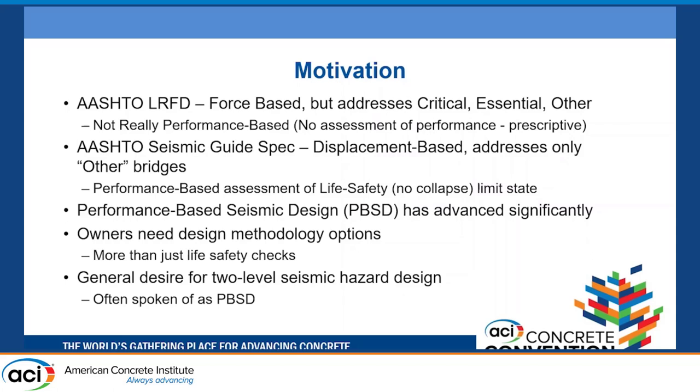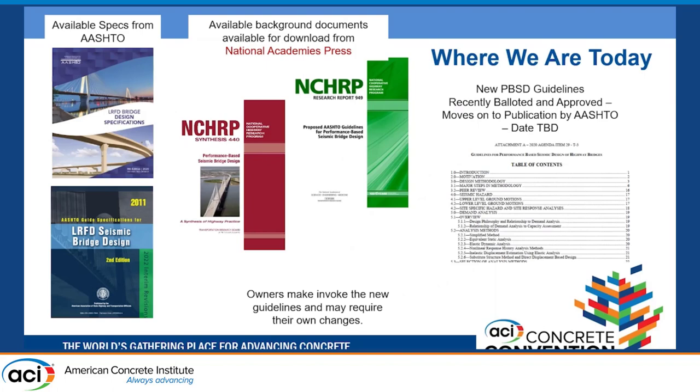Owners also needed more design methodology options for bridges that don't fit within the constraints of the Seismic Guide Spec. One of those options was two-level design — some states like a lower level with no damage and an upper level chosen based on the post-earthquake needs of that bridge.